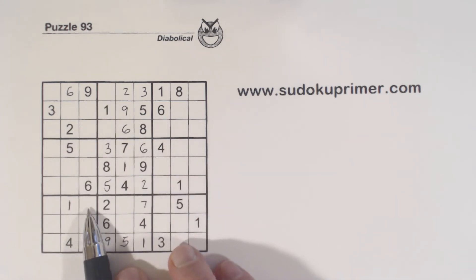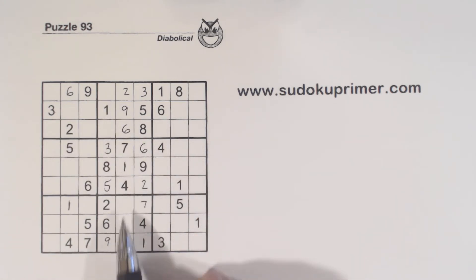So that has to be a 3 or an 8. We already have 3-8 twins here, so we also have 3-8 twins here — right there and there.